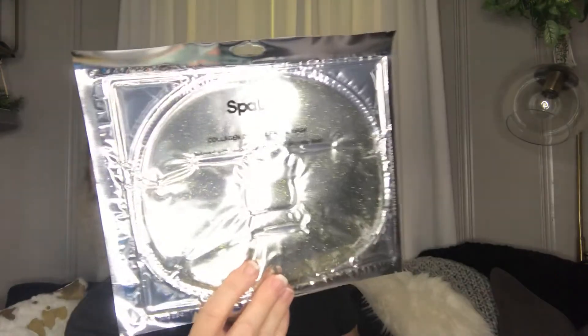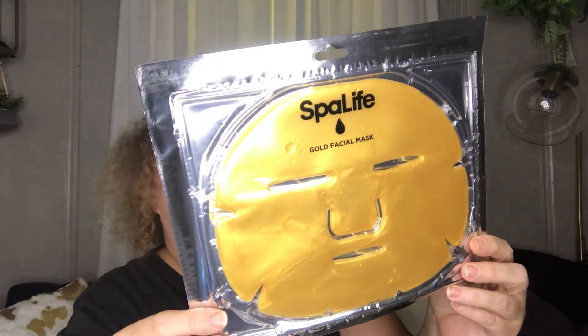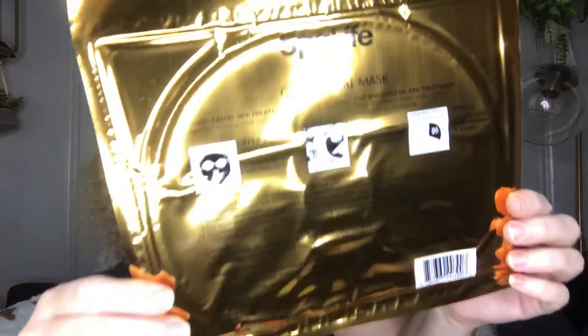Next are some more masks by Spa Life. This one is a collagen mask and it is huge. This one is a gold facial mask. It says for cool facial treatment — refrigerate the hydrating mask until ready to use, or place the pack in warm water for two to three minutes if you want a warm facial. So you can have it either cool or warm depending on what you want. I saw these and thought they were really cool, so I'm going to have to try those.